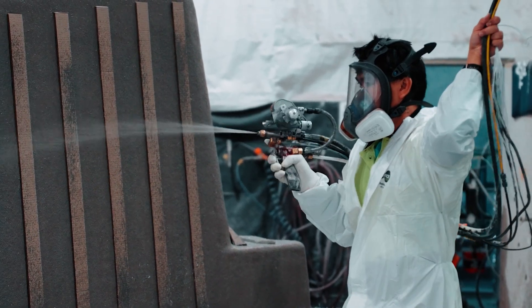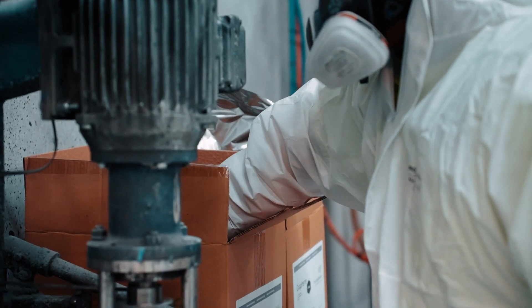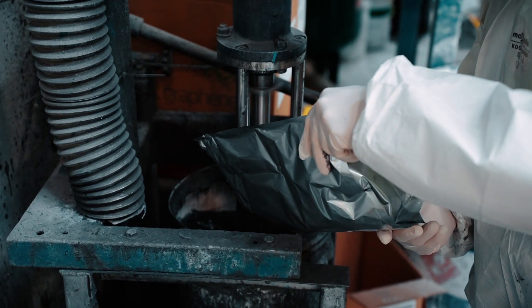We started quite a few years ago in an R&D phase, and that took us many years to master the introduction of graphene. We were trying to work out which layers of the pool would best suit. When we were finally happy with the results, it provided a 30% lighter and 30% stronger product. From a consumer point of view, they got an extra strong pool, and it also helped with the installation as well.